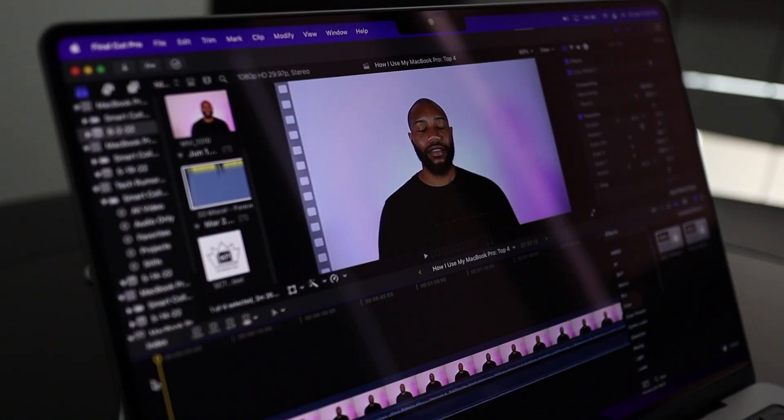The first way is definitely not really a surprise to me because it's the main reason I bought the machine, and that's for its video editing capabilities.